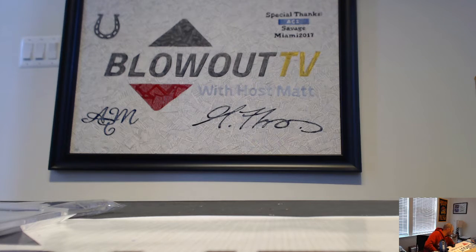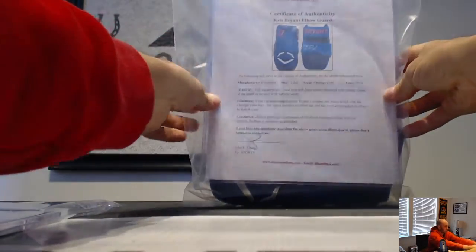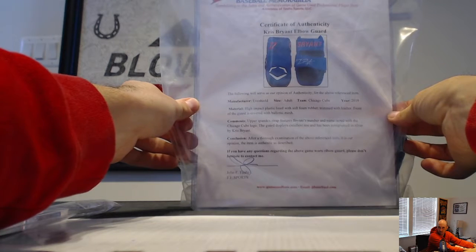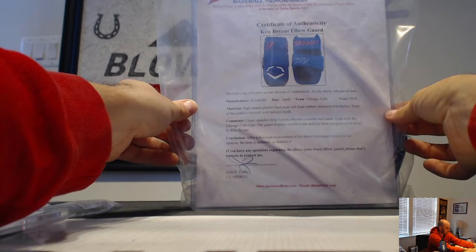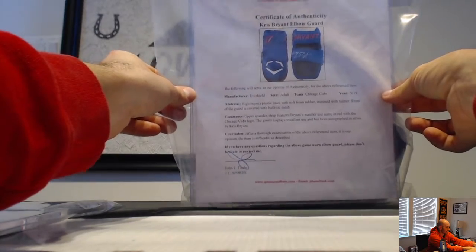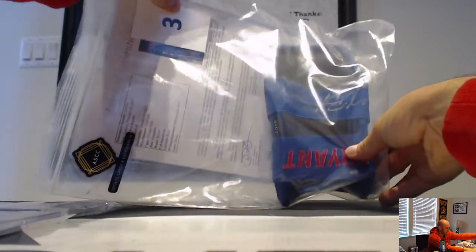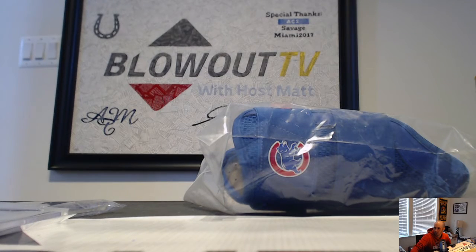Bonus item number three is as follows — I showed this one earlier too. That is the Kris Bryant Chicago Cubs elbow guard, game-used and signed, PSA DNA cert, JT Sports and Memorabilia. That's from 2019. Pretty cool — he's got the number 17 on the inside too. All right guys, go ahead and draft away — AJ, number one pick is all you, buddy.